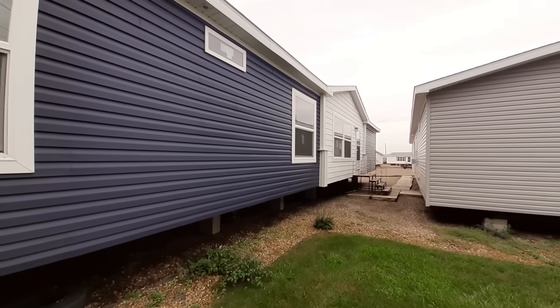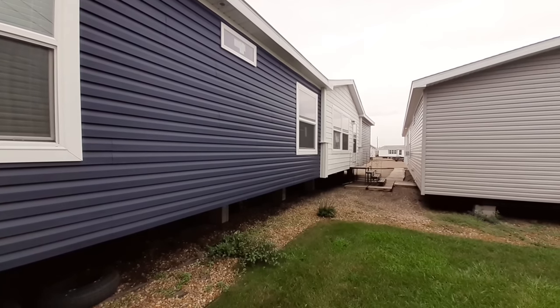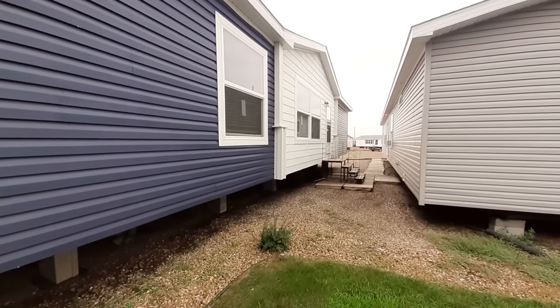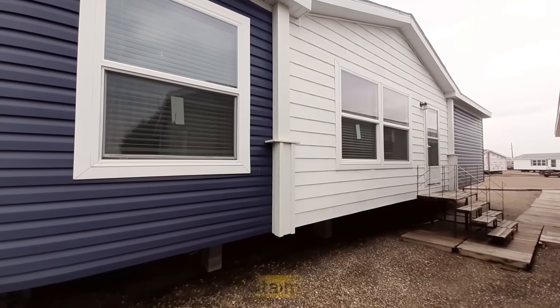It is 2,315 square feet. Four bedrooms, three full bathrooms in this home. Y'all been asking for a four bed, three bath? I found it for you.